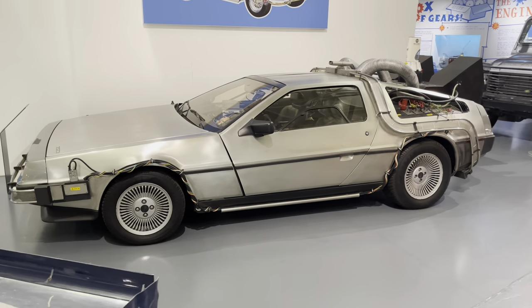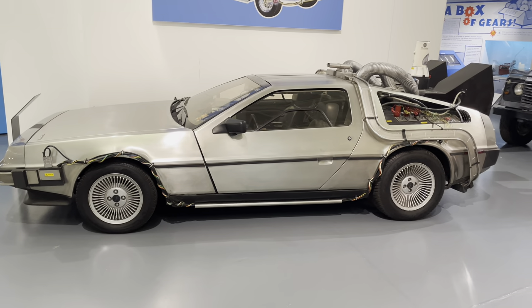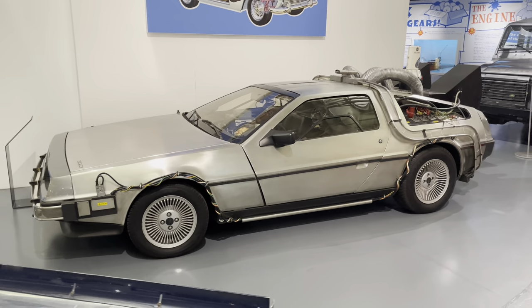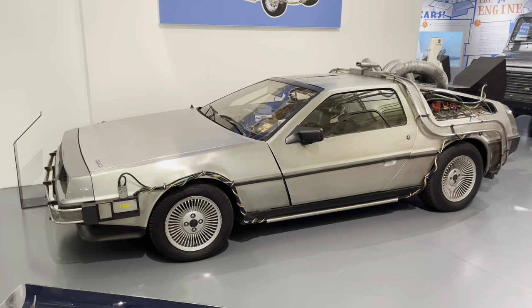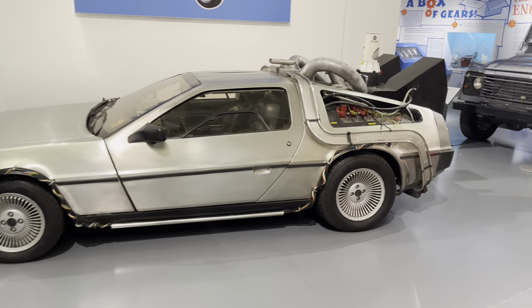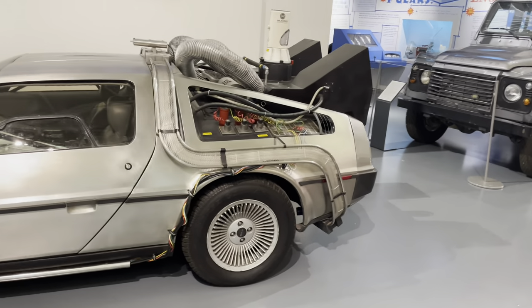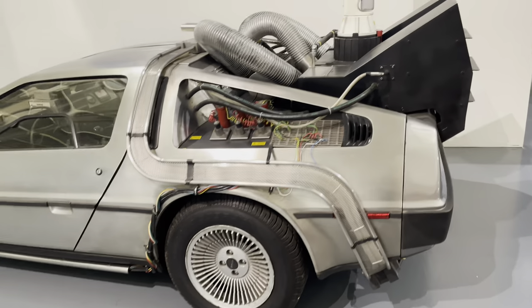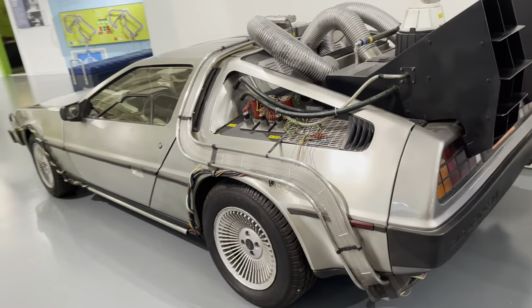The DeLorean - who doesn't love a DeLorean? Back to the Future! This one has been done up to look just like the one from Back to the Future. For me, the DeLorean is the most iconic, most widely recognized film car in the world in my opinion. There are many, but this one is my favorite.